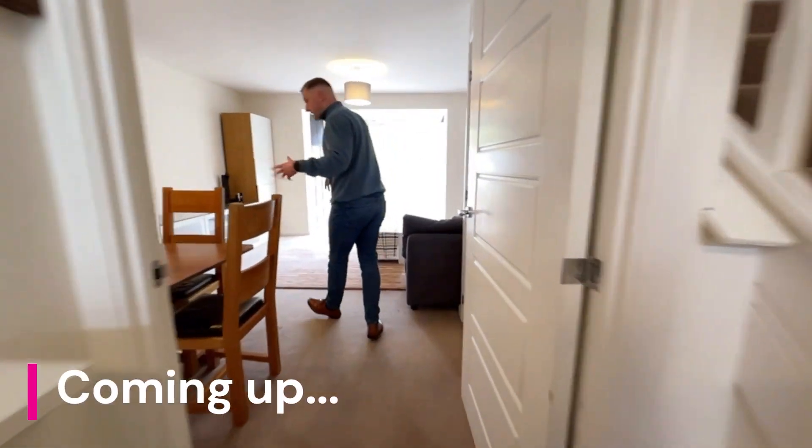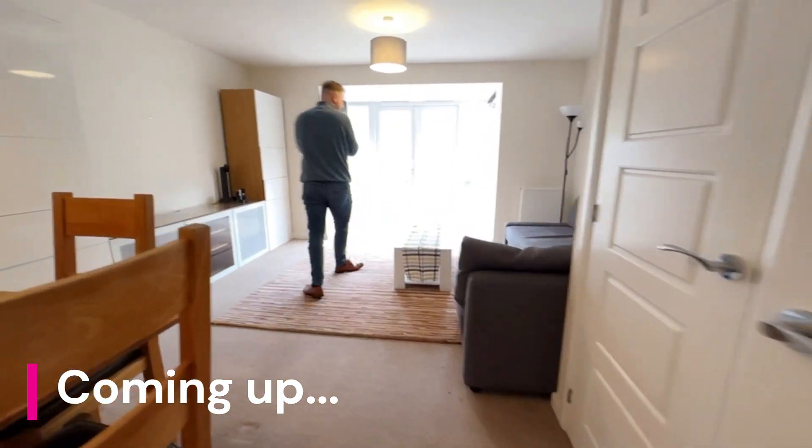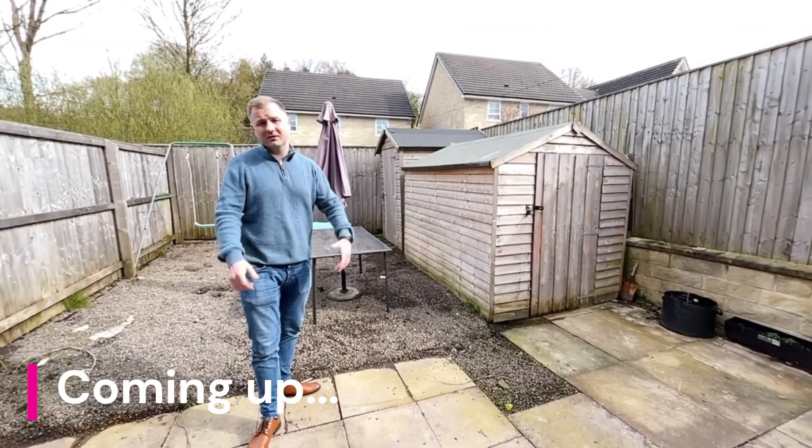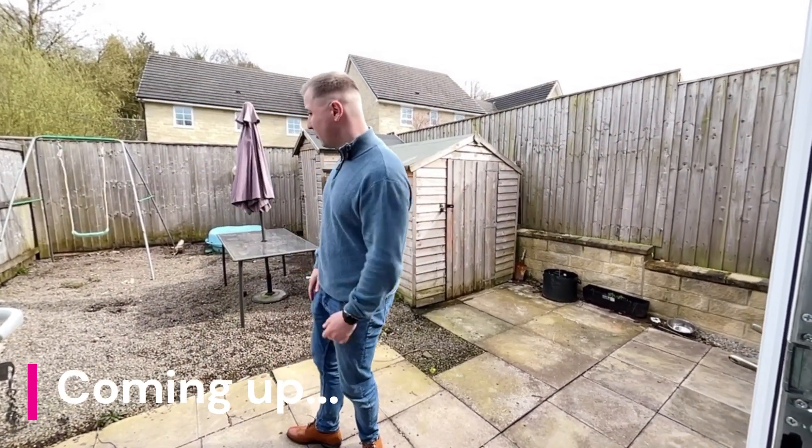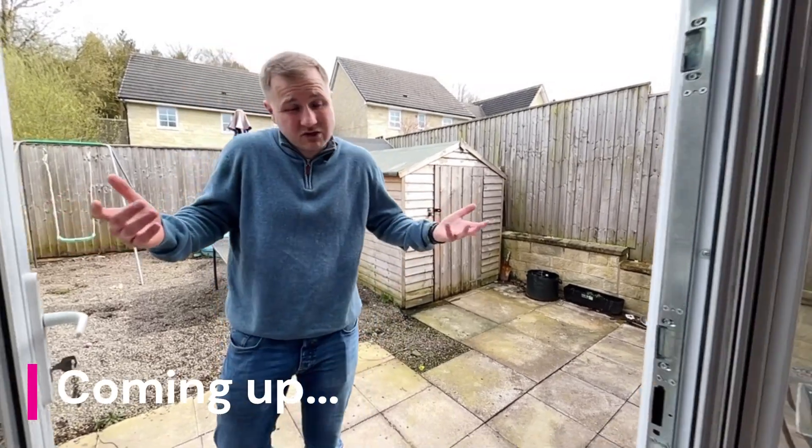Going on into the lounge diner, whatever you want to use it as really, it's quite a good size. If you do want to titivate the garden, well, the world's your oyster. You're pretty private here, not overlooked, and it gets the sunshine.